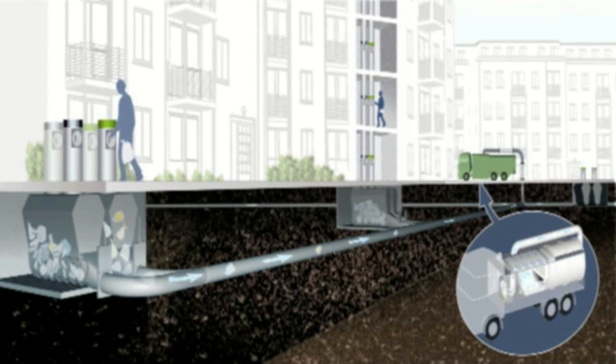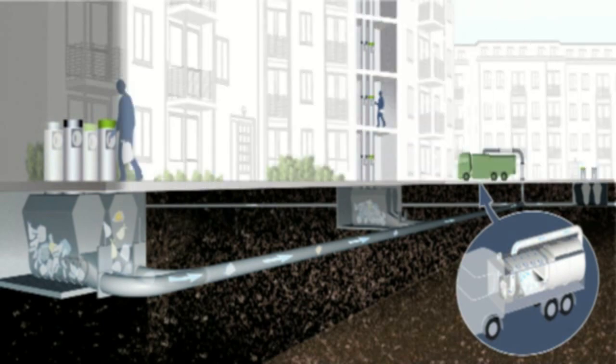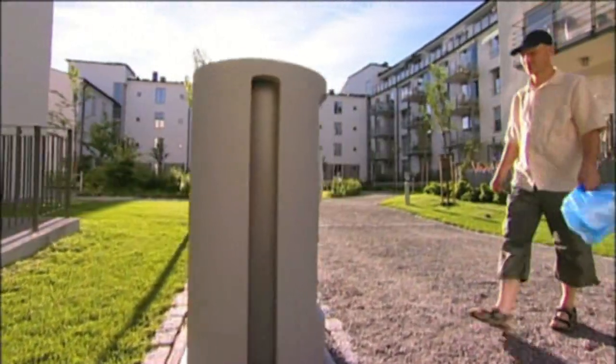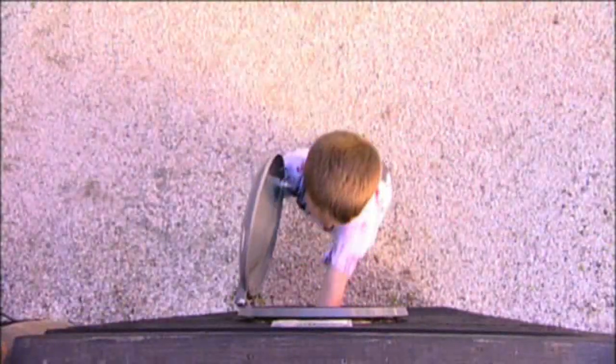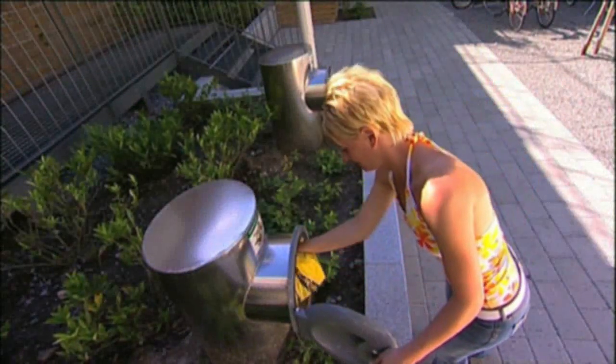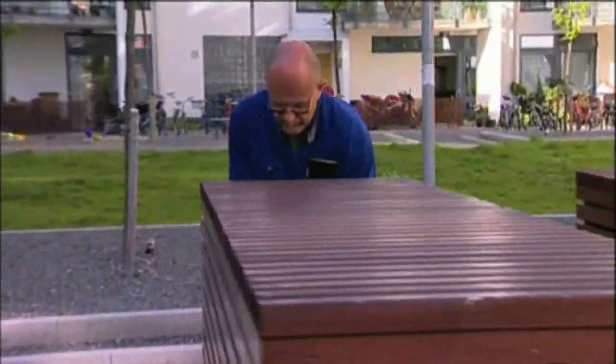How does the NVAC Mobile Vacuum System work? A storage tank is installed in each building — one storage tank for each waste stream. The storage tank is connected to a refuse chute. The number of chutes and tanks installed is proportional to the number of households connected to the system. Chutes are installed with minimum walking distance and maximum accessibility in mind, and are often centrally located in the courtyards right next to the playgrounds,